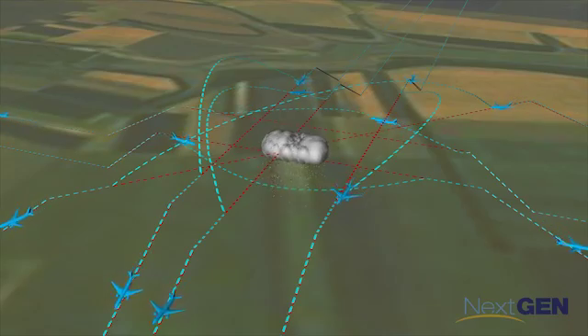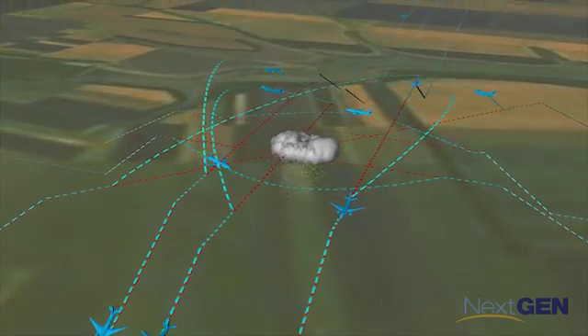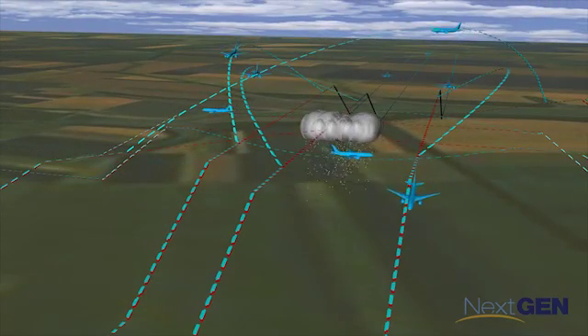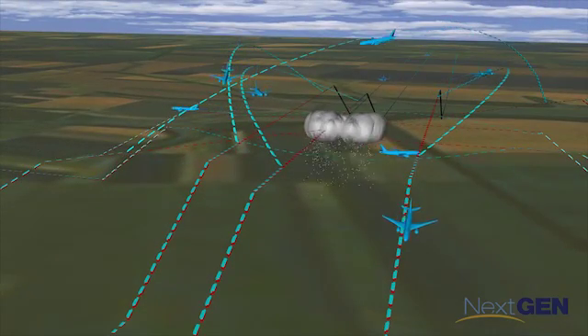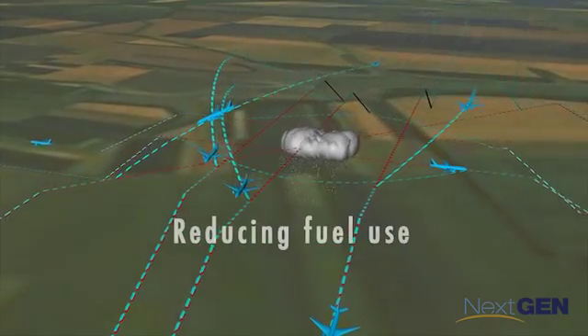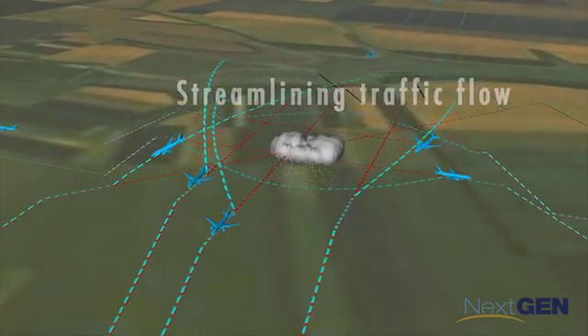It will also result in tremendous efficiency. Controllers can adjust routes earlier and more gradually and see the impact of these changes on all planes in the area. The cost savings in terms of limiting delays, reducing fuel use, and streamlining traffic flow will be huge.